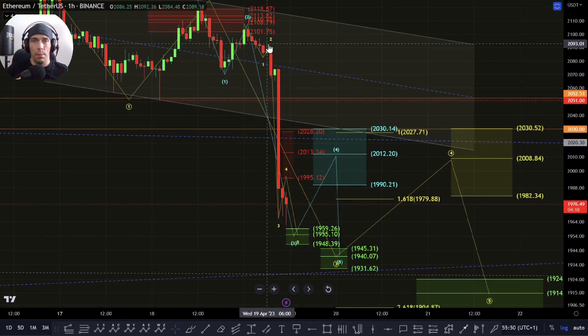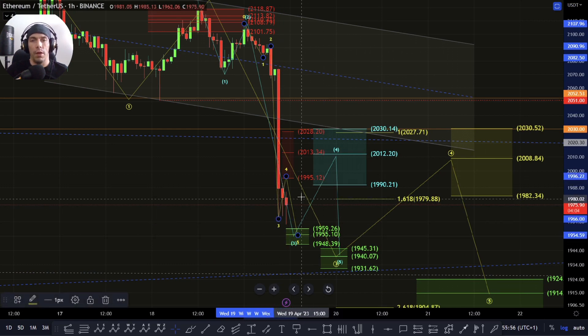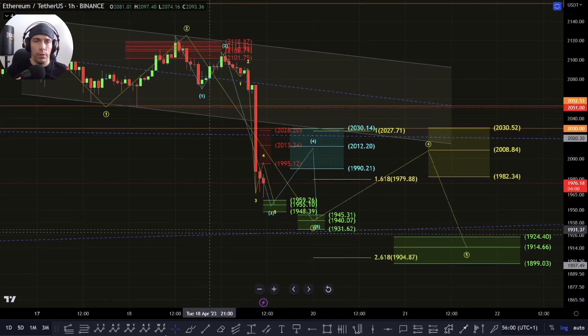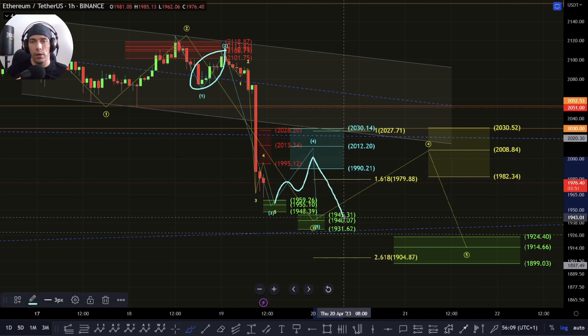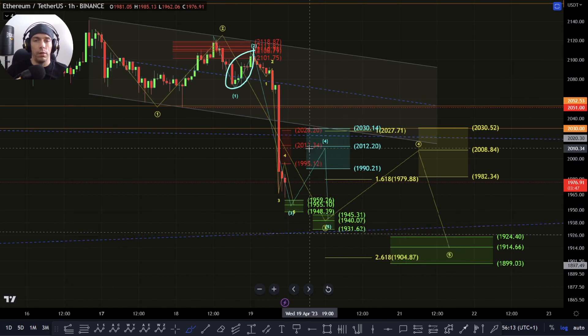For instance, we may still be within this yellow third wave still, and there could be an additional fourth and a fifth. We don't have that confirmation yet. So what I want to see here is how we react. I want to see how we move to the upside — something similar in size to this in a fourth wave here to the upside in a three wave move would lead me to believe that we're going to see continuation down towards this 1945 area to this 1931.